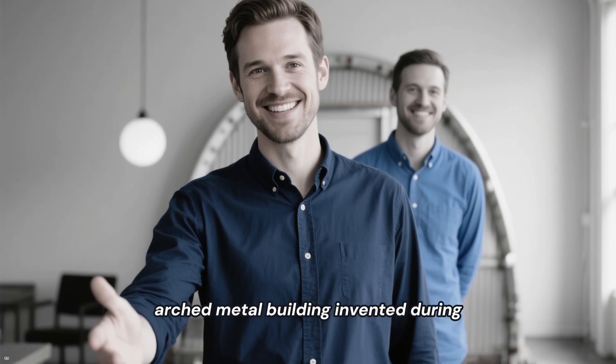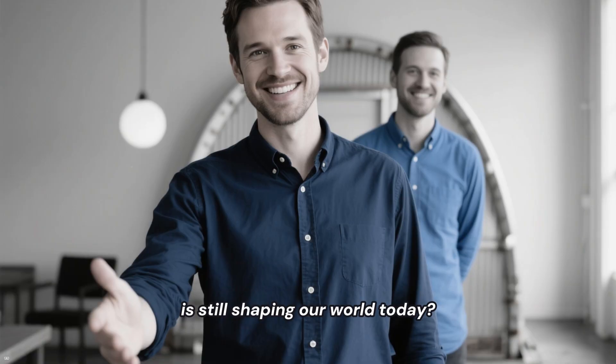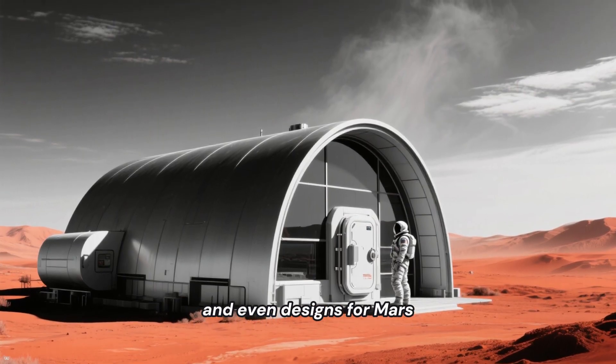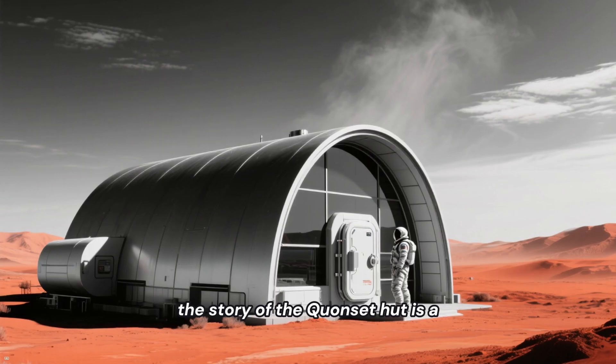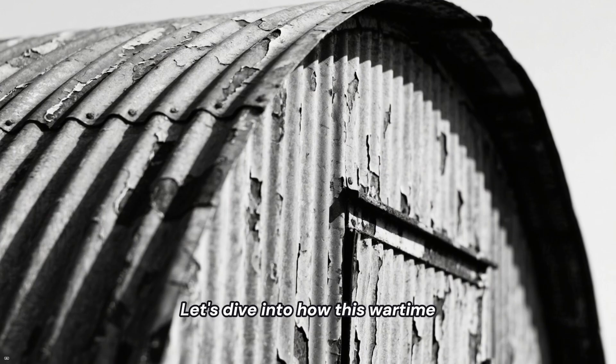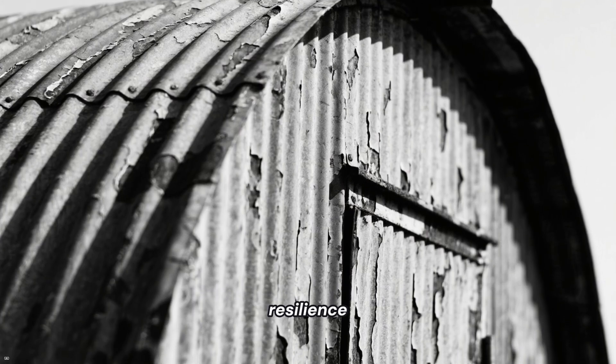Did you know that a simple arched metal building invented during World War II is still shaping our world today? From disaster relief shelters to modern homes and even designs for Mars, the story of the Quonset Hut is a masterclass in brilliant, practical design. Let's dive into how this wartime necessity became an icon of resilience.